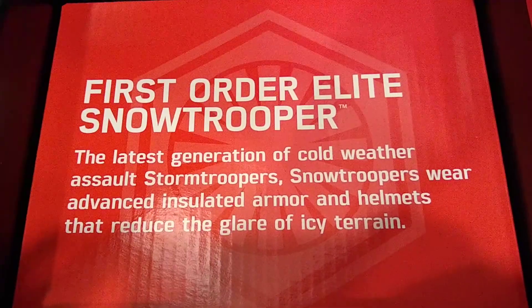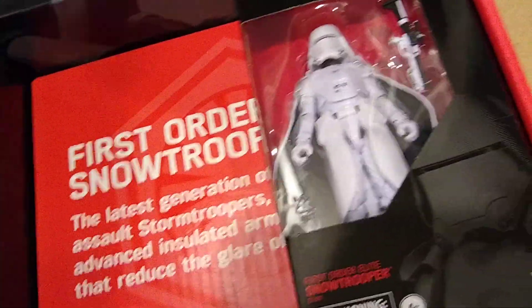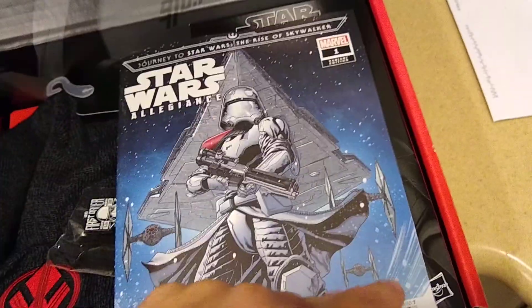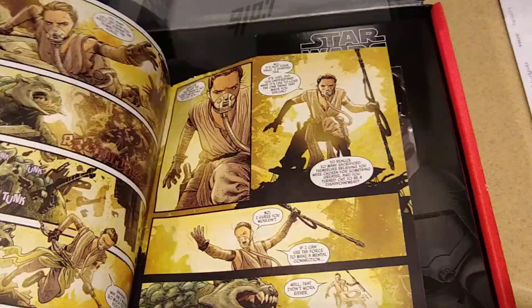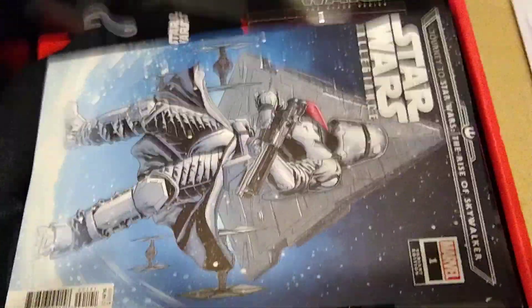That's pretty cool. Yeah, 20 bucks is not bad. Nothing else in there, but it does have that box — I think I might keep this for a little while. Let's go ahead and take a look. Put the hat back in, put the pin back in. I know nothing about this comic — I used to be a big comic nerd about five years ago. Journey to the Rise of Skywalker — definitely going to be reading this. These are at Target, they're on clearance, they're 20 bucks. Good luck, enjoy.